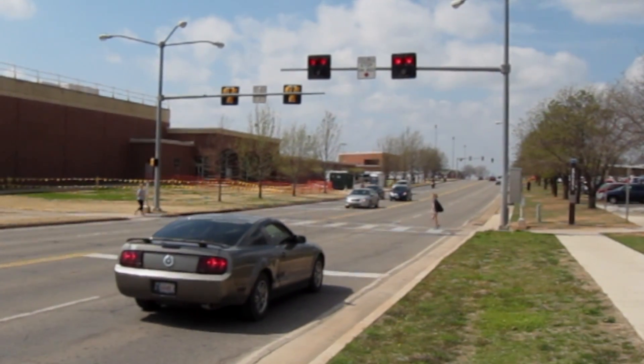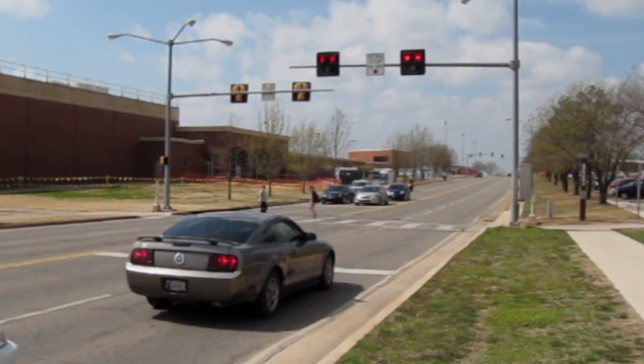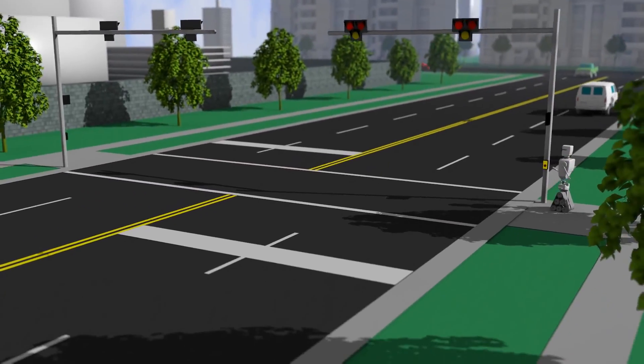The HAWC system works differently from typical traffic lights to effectively alert everyone to the crossing. When motorists approach a blank beacon, they may continue through the crosswalk without slowing down or stopping.